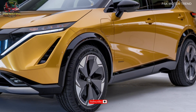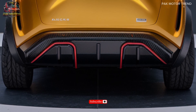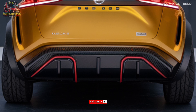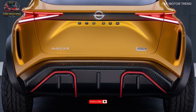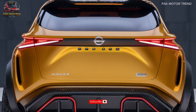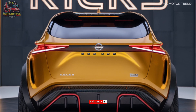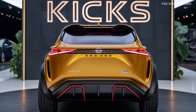Trim levels and pricing. The 2025 Nissan Kicks is available in three trim levels: S starting at $19,995; SV starting at $21,995; and SR starting at $23,995. Each trim offers unique features and upgrades to suit various driving needs. Experience the ultimate compact crossover — the 2025 Nissan Kicks. Unleash the urban adventure.